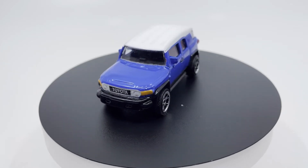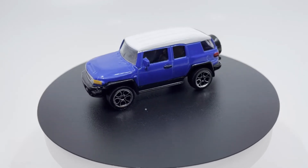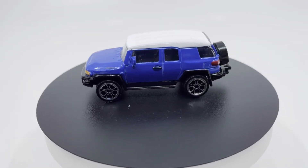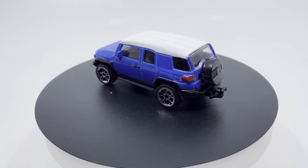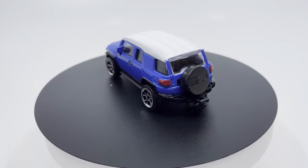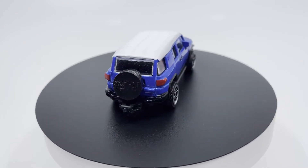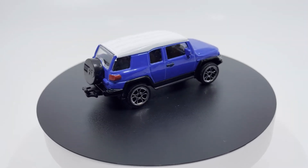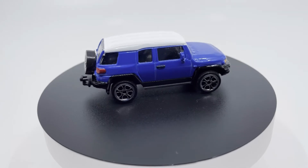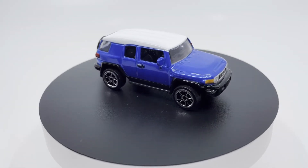The Toyota FJ Cruiser is a retro-style midsize SUV introduced as a concept car at the January 2003 North American International Auto Show. The FJ Cruiser was approved for production after positive consumer response and debuted at the January 2005 North American International Auto Show in final production form. It was built by Toyota subsidiary Hino Motors in Hamura, Japan since 2006 and shares many structural underpinnings with the Toyota Land Cruiser Prado.